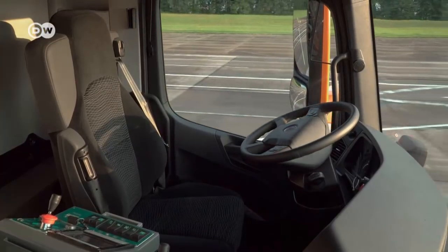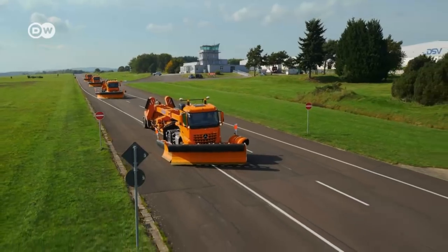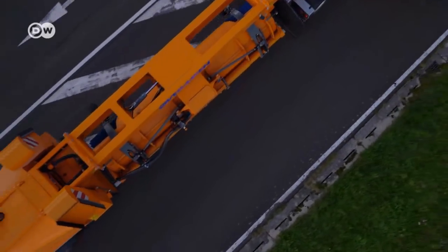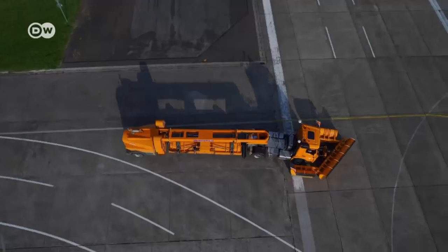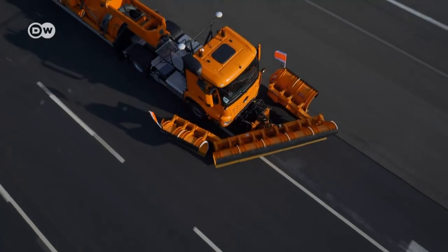Remote Truck Interface is a step toward a completely networked and autonomous utility vehicle. The system was developed in collaboration with specialists from the company that operates Frankfurt Airport. No special sensors are involved — they wouldn't work in bad weather anyway. Communication between the vehicles and the operators is by encoded radio signal.